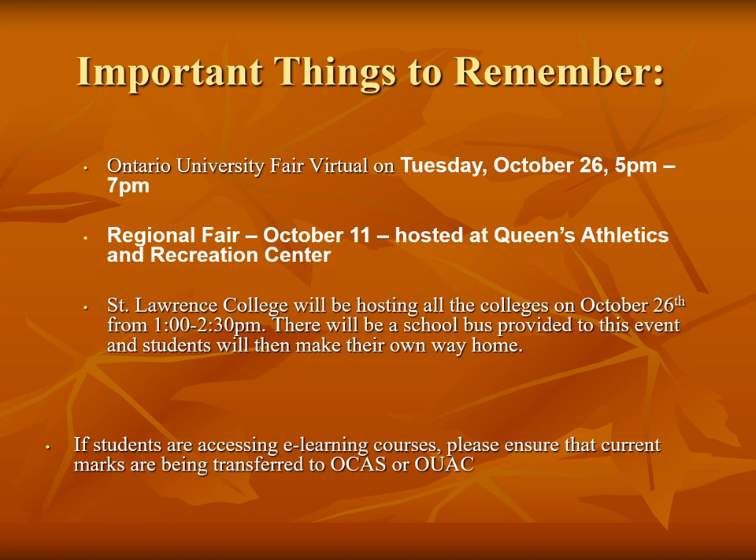If students are accessing e-learning courses, please ensure that current marks are being transferred to OCAS or UAC. Please see your guidance counsellor to ensure your e-learning codes are listed.